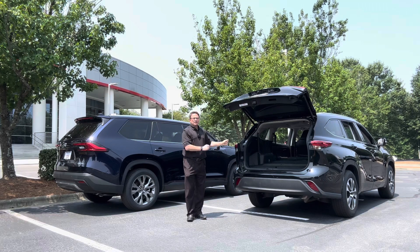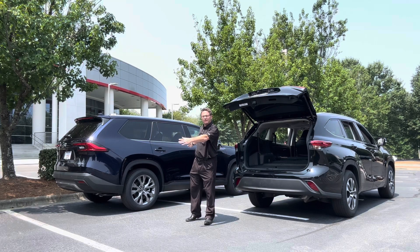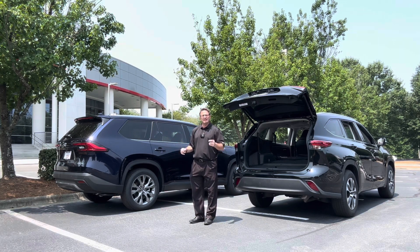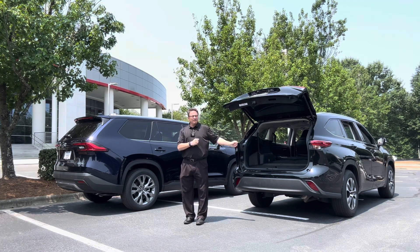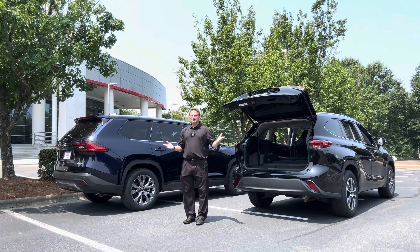For interior dimensions, the biggest number is total cargo volume: 97.5 cubic feet for the Grand Highlander versus 84.8 for the Highlander — a big difference. What's significant about 97.5 is that the Sienna has 101 cubic feet, which is really close. That's only about four cubic feet of difference, and the reason people buy Siennas is specifically for the space. Let me know what you think — are you looking for a Grand Highlander Limited, XLE, or Platinum, or would you rather choose a Highlander? Thanks for watching — please follow Fred Anderson Toyota on YouTube, Instagram, TikTok, and Facebook. See you next time!